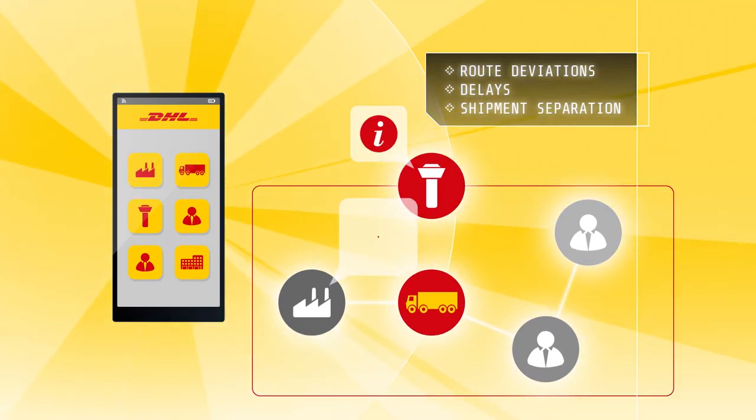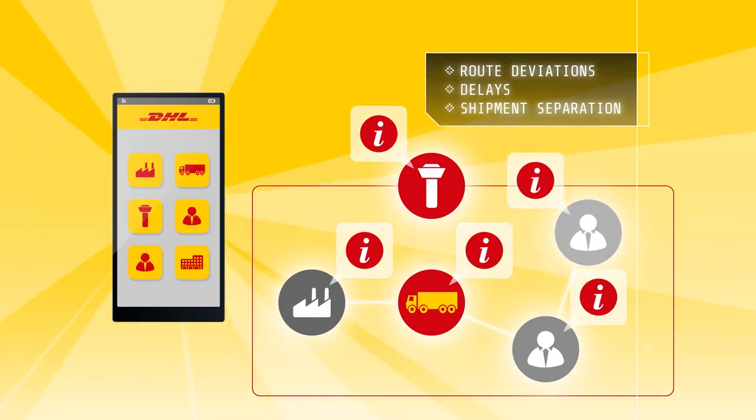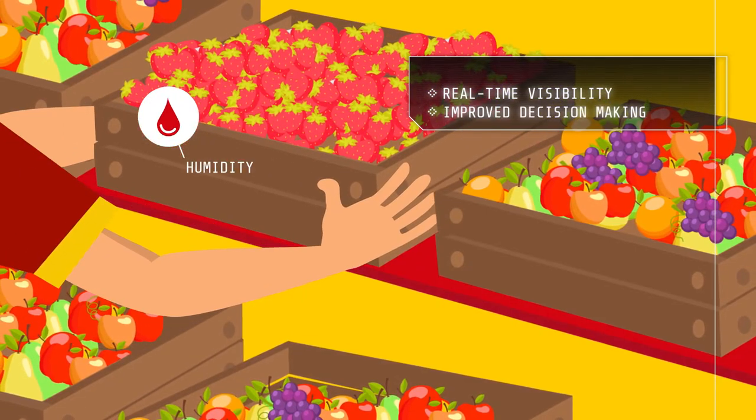You decide which parties in the supply chain get notified of any relevant events — your control tower, manufacturing plant or logistics provider, your customer or even your customer's customer. It's as simple as that.